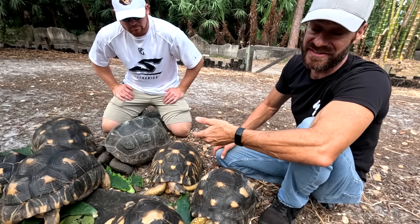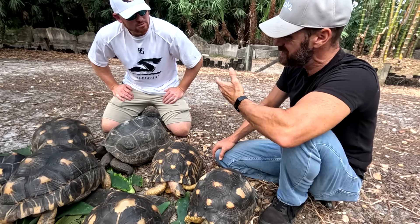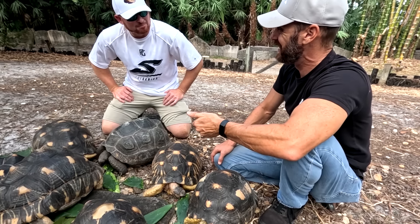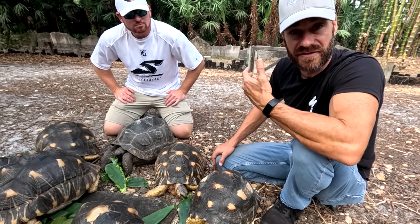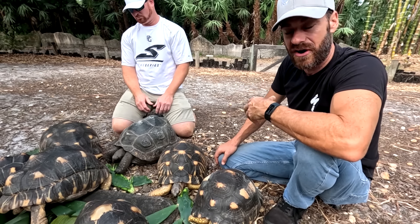Look at this — they're eating. These guys clearly aren't for sale, but they are actually a tortoise as endangered as they are. There are more of them in the United States than there are in Madagascar, which is crazy. They are sought after in Asian markets because of their beauty, so these animals have been smuggled out of Madagascar.